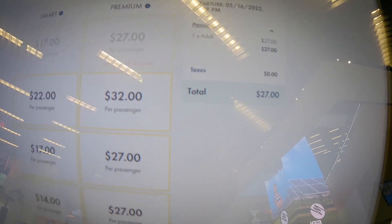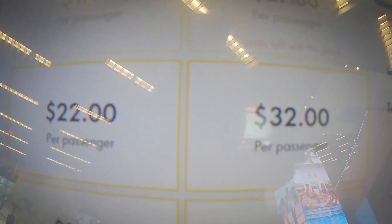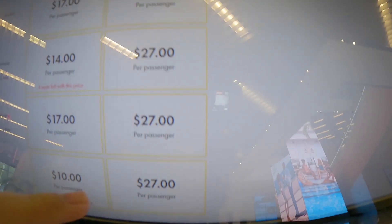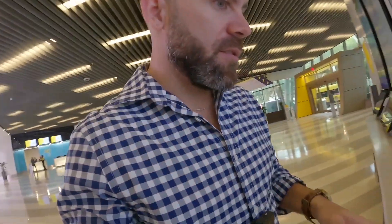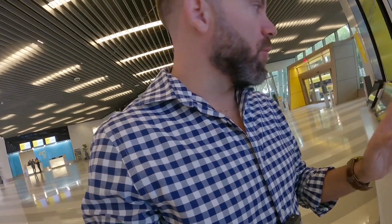The cost depends on demand — right here the price just went up to $32 to return at 5:25. Most of the time it's $27. I think it was even cheaper on the Smart ticket. Anyway, that covers the pricing side.